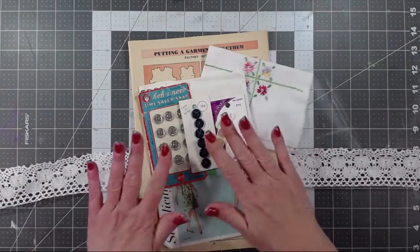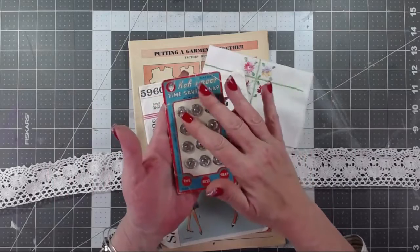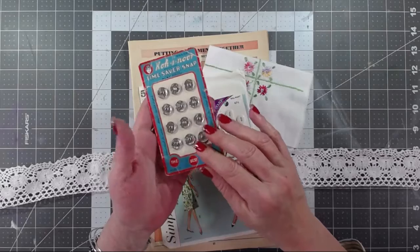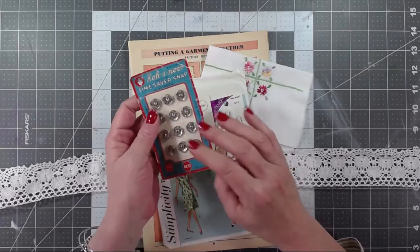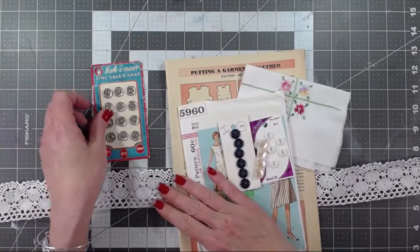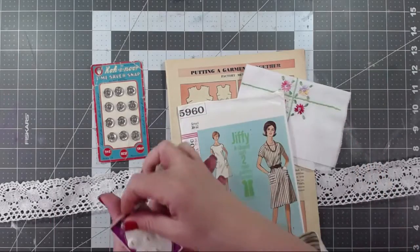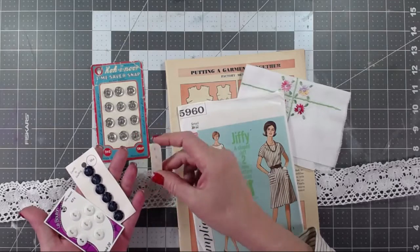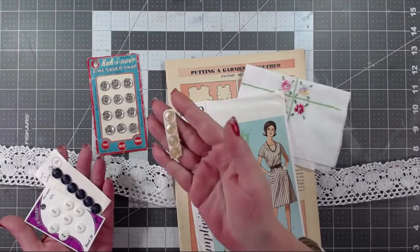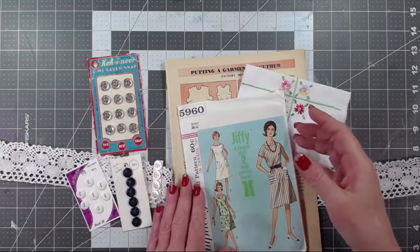Then you'll get a larger button or snap card with vintage advertising on it. Most of the hardware or buttons are included — some may have popped off over time — but you'll get this larger card, which is so cool. And then there will be a couple of little smaller vintage button cards. This one was cut down but it's still the original card, and aren't those beautiful? They're kind of peach colored and they're tiny — we love tiny things!